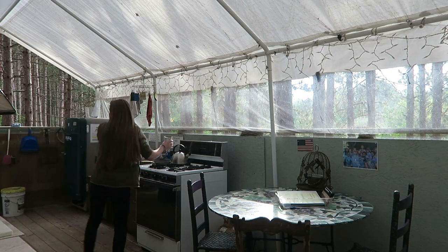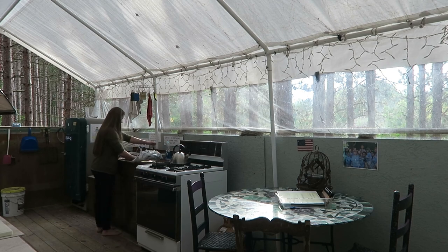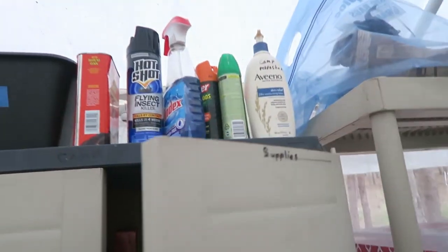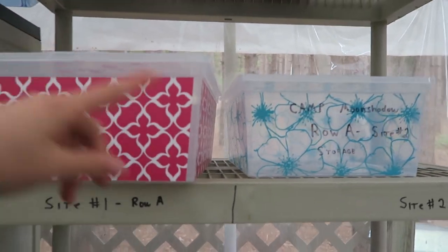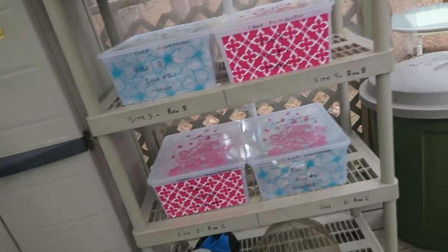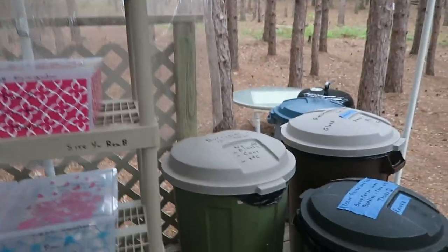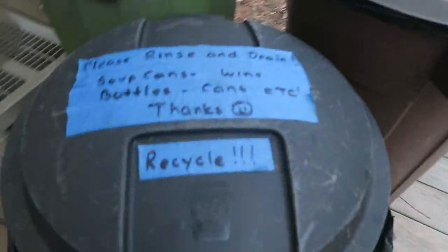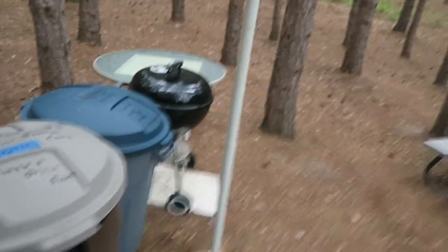Got a little dining area here, and all these supplies you could ever need — cleaning supplies, bug spray. Here's bins for every campsite. There are six campsites so everyone can store their food. I happen to be the only one here right now. Everything is so well marked.